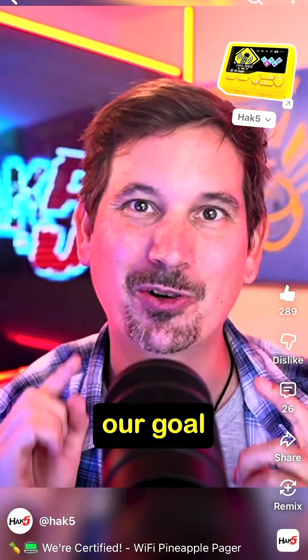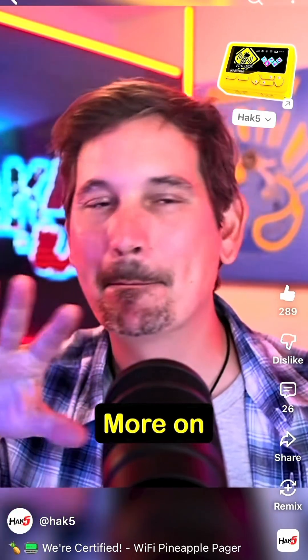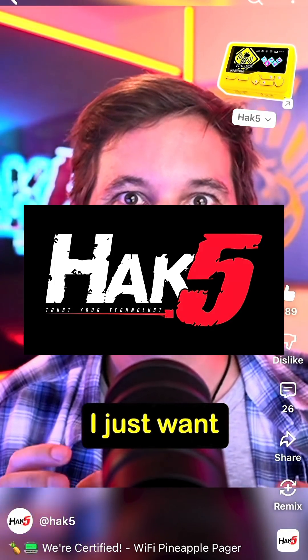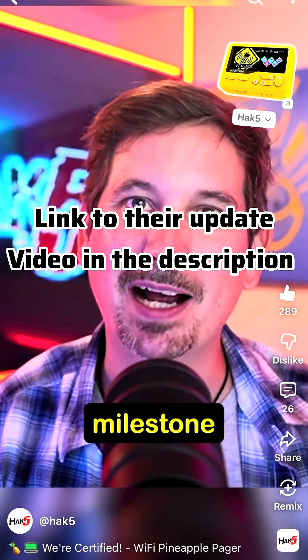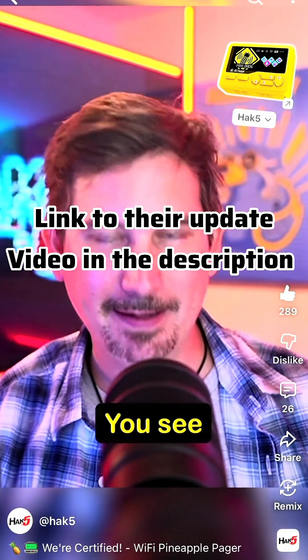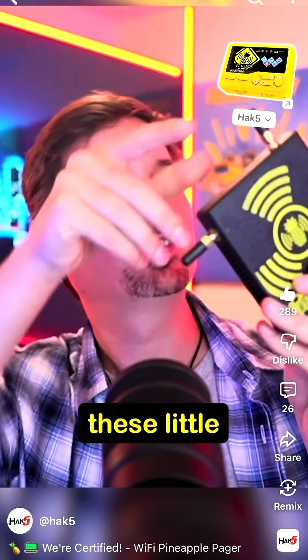That's it for this quick update. I'm really excited about the Wi-Fi Pineapple Pager and this is just one step closer to getting this device in all of our hands. Congratulations to Hak5 — that's a really big deal. Let me know what you think about this update in the comments, and remember: safety is an illusion.